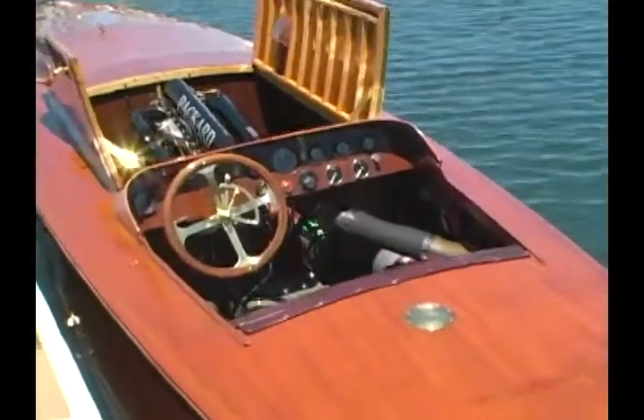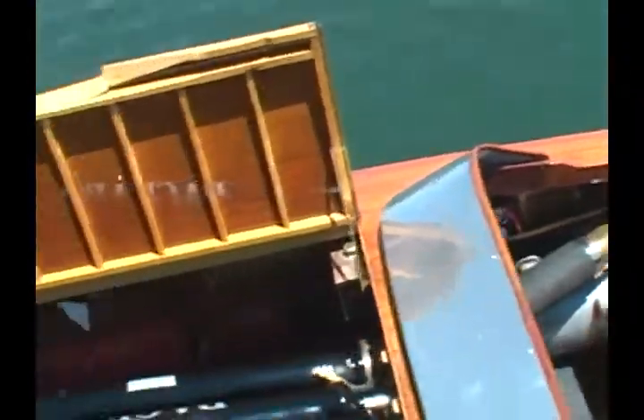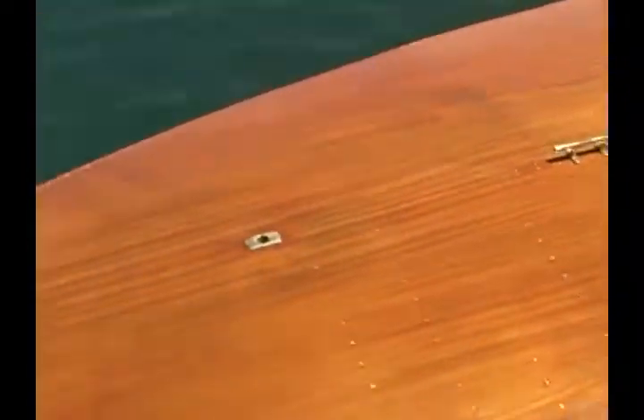Baby Skip Long is in the show. We're happy to have it. It has a 621 Packard engine in it, and we hope that everybody will enjoy seeing this boat, plus all the other wonderful boats up here.